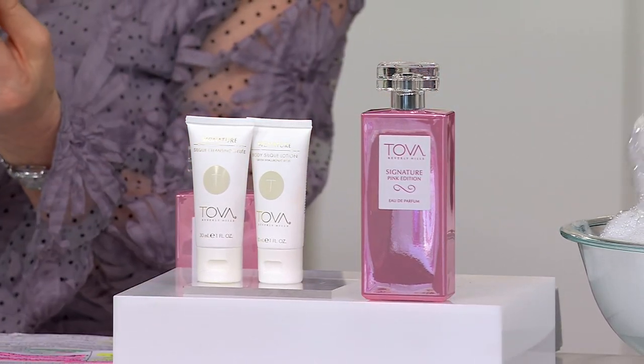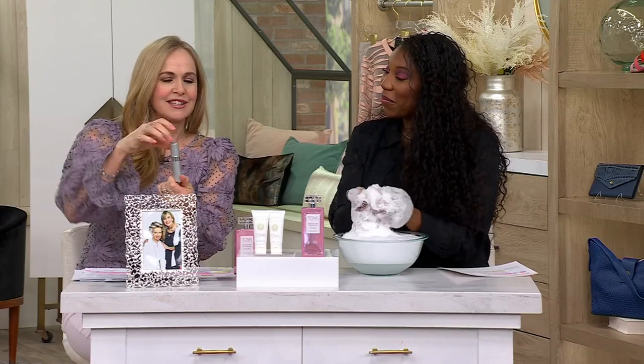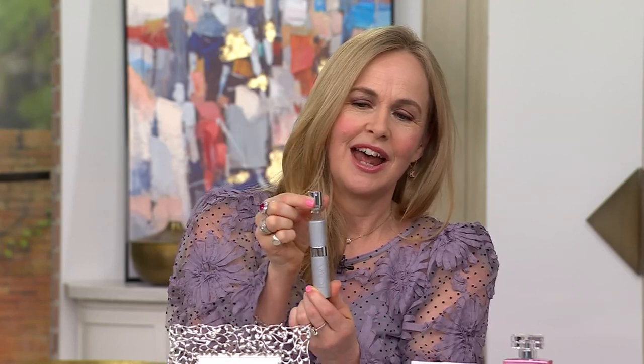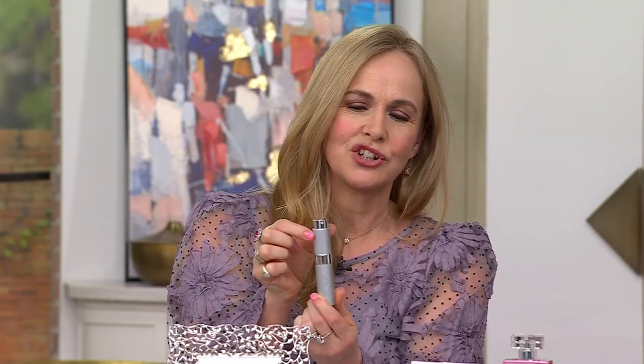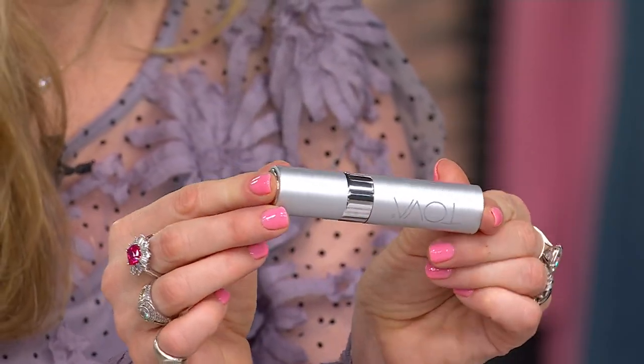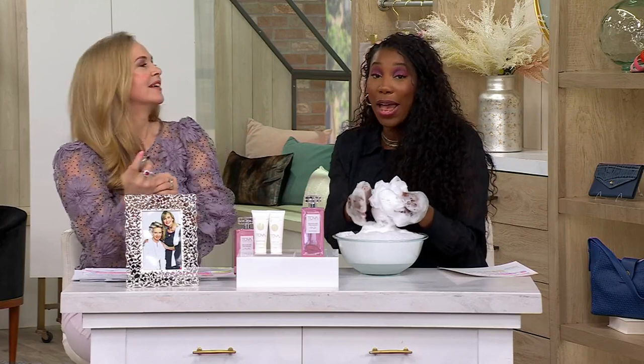The atomizer is so great — it's simple, refillable, and makes a really convenient travel size. You just pop it in and it locks down, so it's perfect for your clutch bag or traveling. You don't have to take the larger bottle and put it in your checked bag, which may or may not make it to your destination.